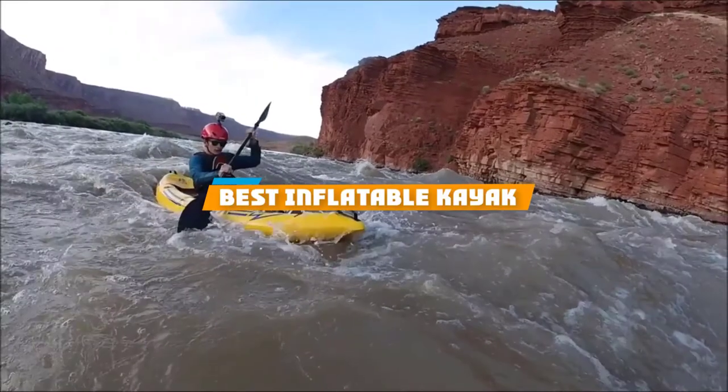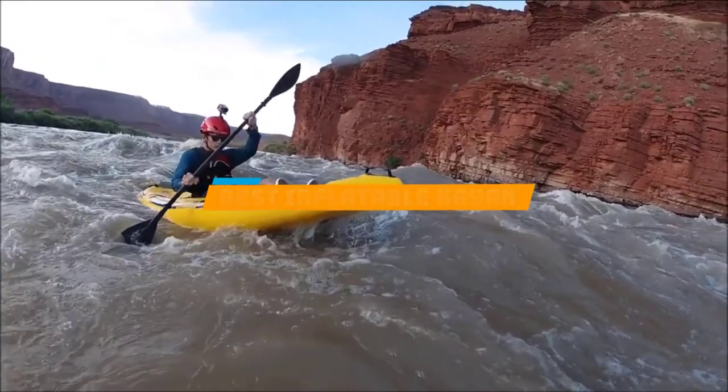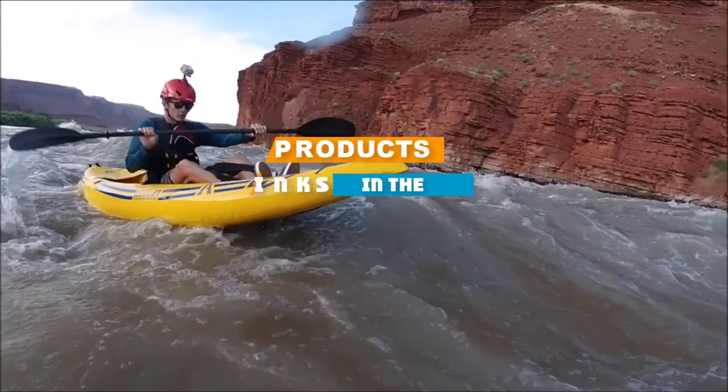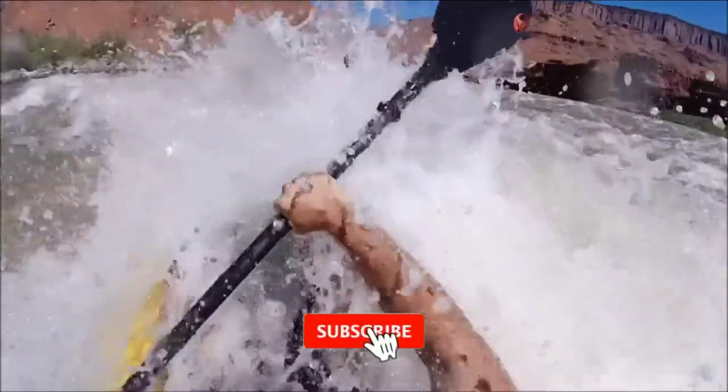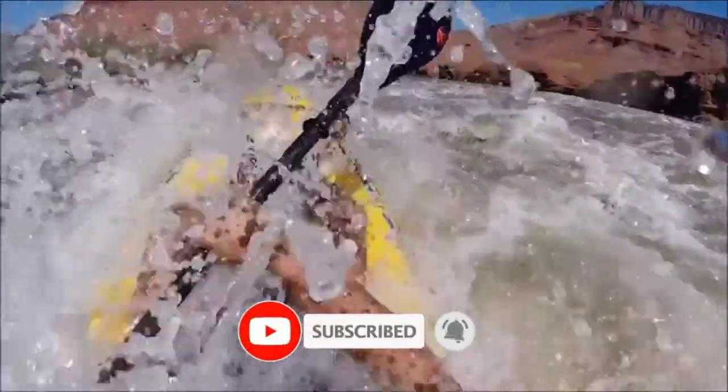If you are looking for the best inflatable kayak, here's a list you must see. We made this list based on personal preference and rated it based on features, price, quality, durability, and reputation of the manufacturers. We have also included options for every type of customer.